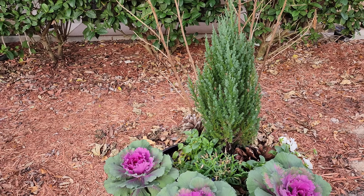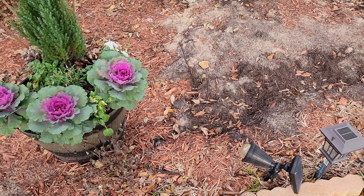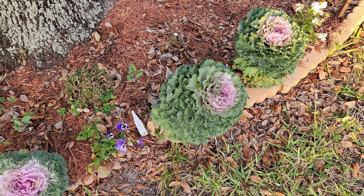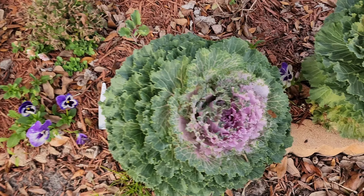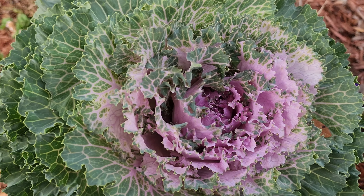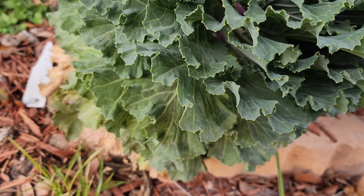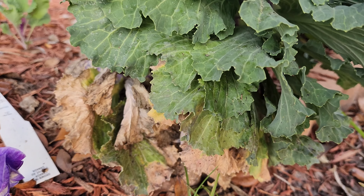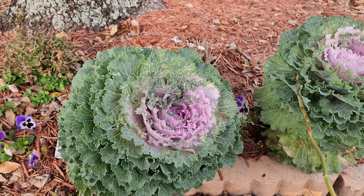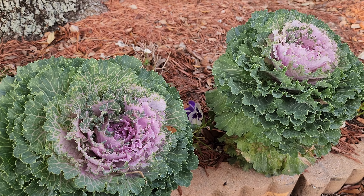I have my blue point juniper here — so pretty, look at that, it's doing so great. I'm going to keep an eye on that; when it gets too big I may end up moving it. Let me show you my other ornamental kale towards the front — look at that, and it has pansies along with it. Wow, this one is the biggest one, these two are super huge. This one has a little brown on the bottom as well.